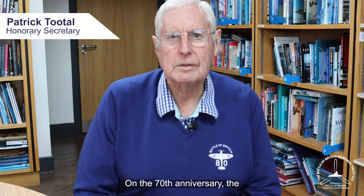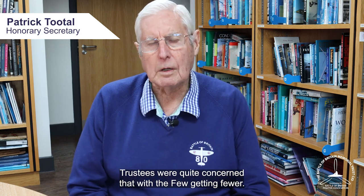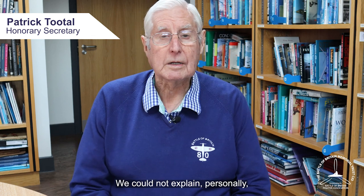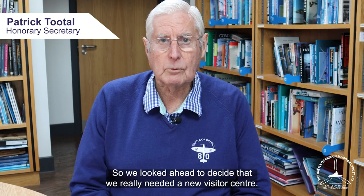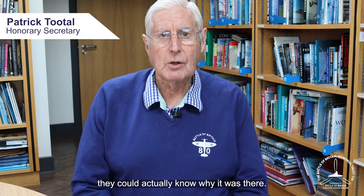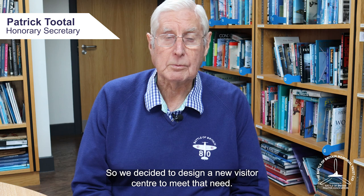On the 70th anniversary, the trustees were quite concerned that as the few were getting fewer, we could not explain personally how and why the Battle of Britain. So we looked ahead and decided that we really needed a new visitor centre, so when people came to see this marvellous memorial, they could actually know why it was there. And so we decided to design a new visitor centre to meet that need.